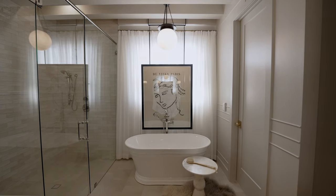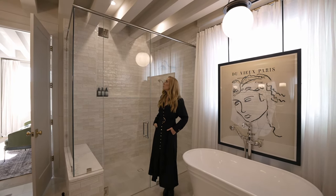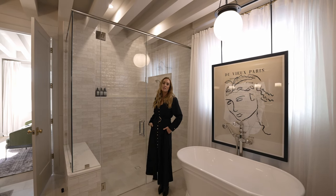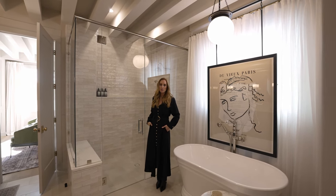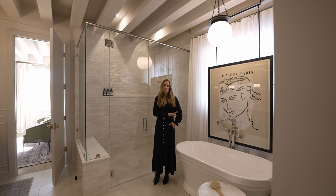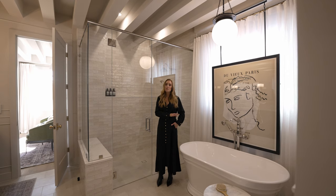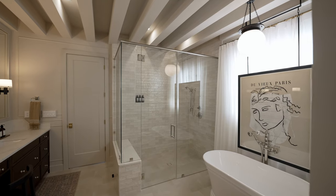And then in the shower, we have beautiful hand-textured tile. It just really makes the home feel collected and like that tile is old and has been here for a long time. Polished nickel fixtures are one of my favorite finishes to pick for any home — they really don't go out of style. That finish is going to be around for hundreds of years.